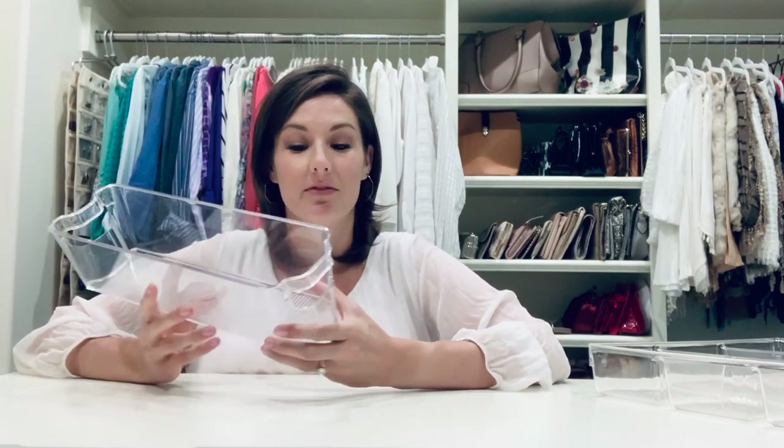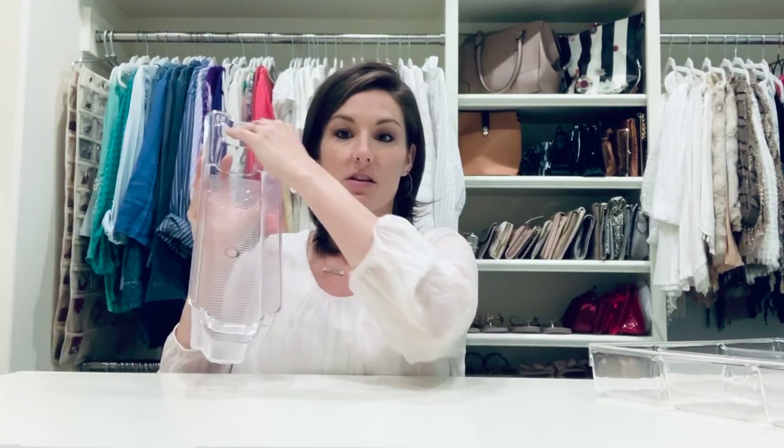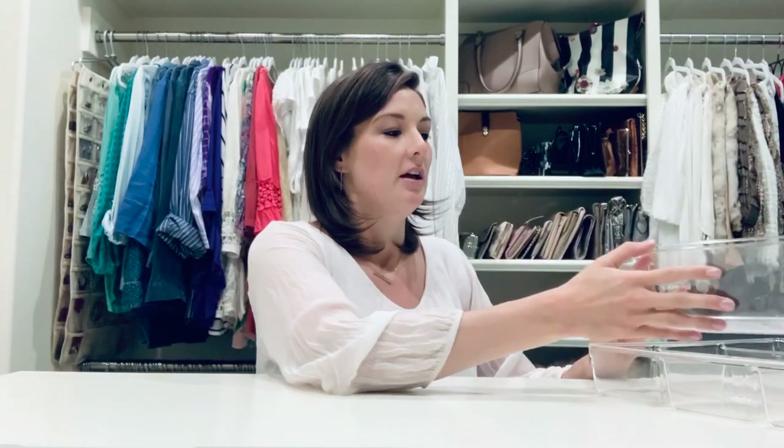This is an acrylic drawer insert that can be used in a refrigerator, a bathroom — I've used it all over the place. Currently we're using it in this drawer for socks. When the socks are folded they kind of line up, making it really easy to grab the one at the front while everything else stays standing. This depends on the depth and length of your drawer. You don't have to be married to what department you found it in — just figure out your aesthetic and get accurate measurements of your drawer.